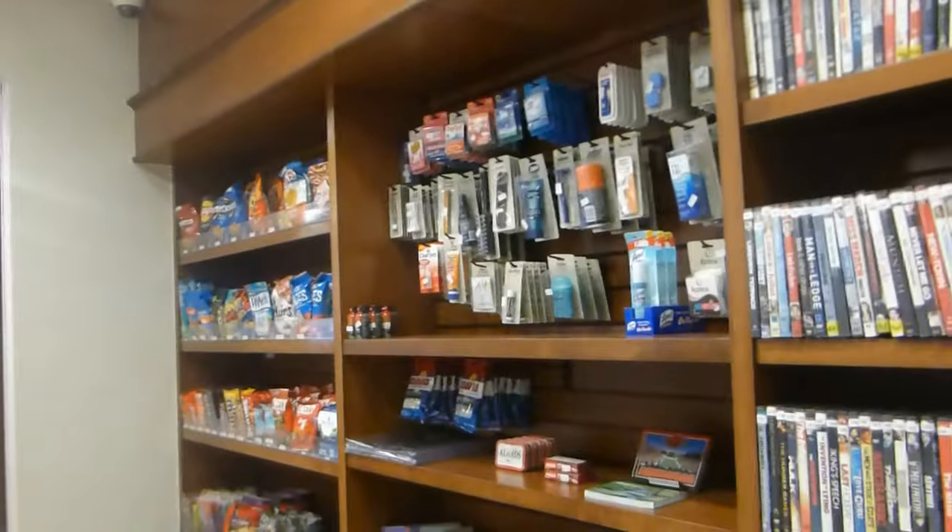Over here, you've got a sweet shop. There's all sorts of stuff in here — DVDs, goodies, candies, and stuff. Okay, now we'll go check out the outside.